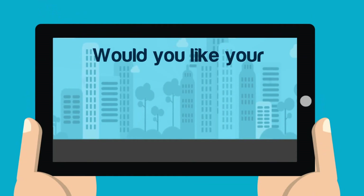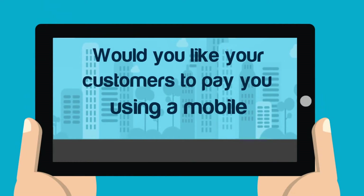Hello! Would you like your customers to pay you using a mobile? It's very easy. Let's show you how.